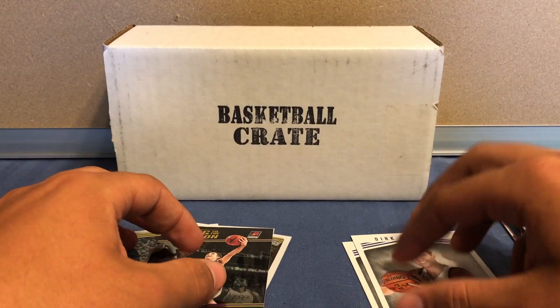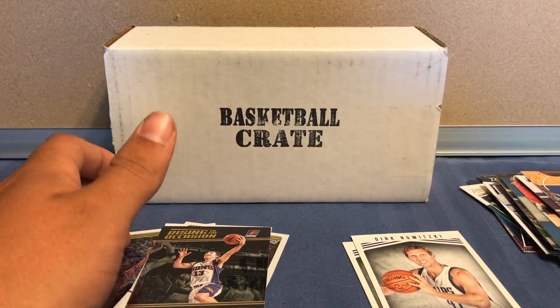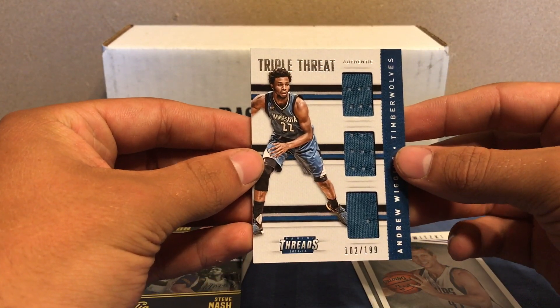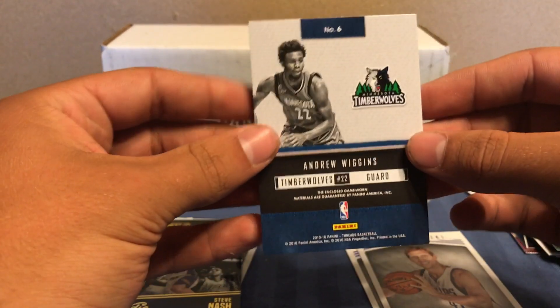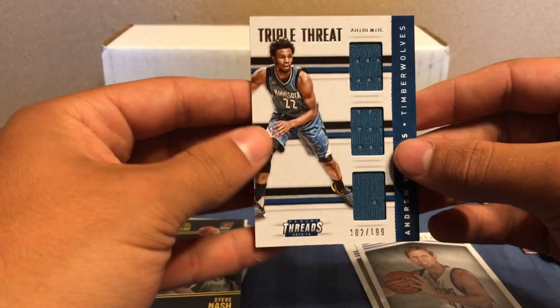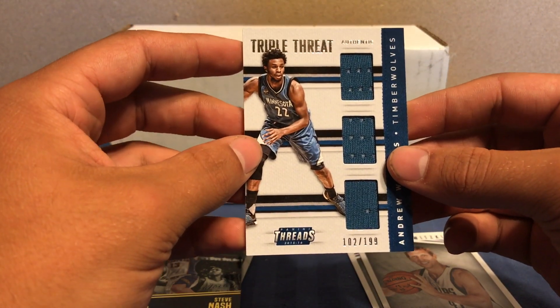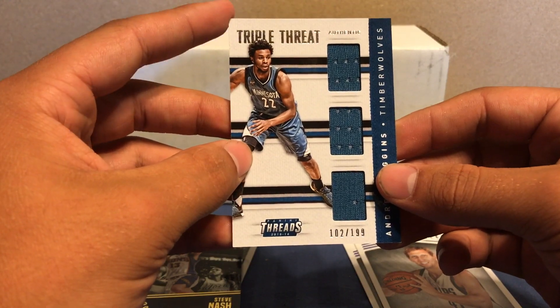That concludes my very first basketball card crate. I'm pretty excited — I got this nice hit, Andrew Wiggins, 102 out of 199, Triple Threat. So I might have to snag another one of these, we'll see. But thanks for watching, like and subscribe — Elite Cards. Till next video, guys, we'll see you next time.